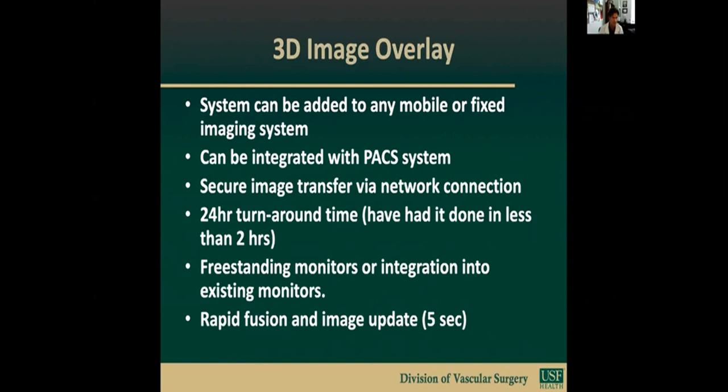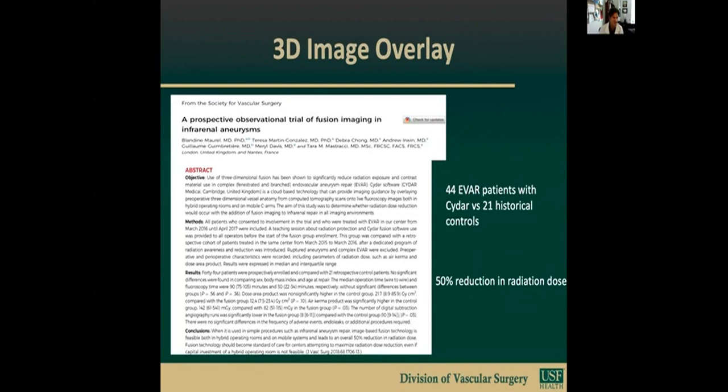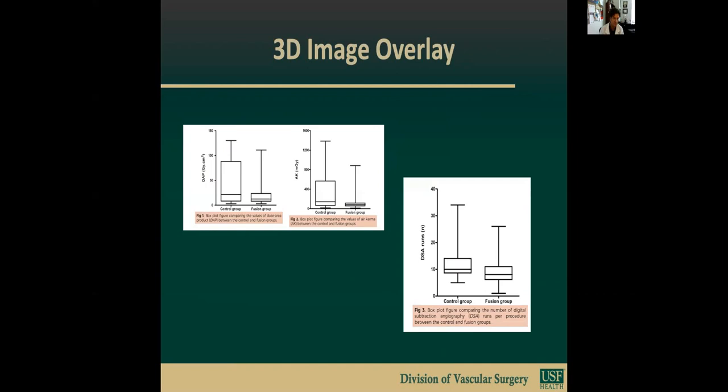In this analysis of 44 patients, Dr. Mastracci and her colleagues demonstrated a 50% reduction in radiation dose using CIDAR-EV. This is the data showing the DAP for the control group versus fusion, and also a reduced number of DSA runs to complete the procedures.